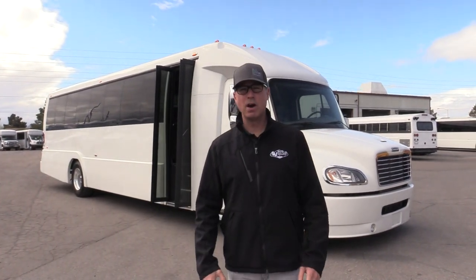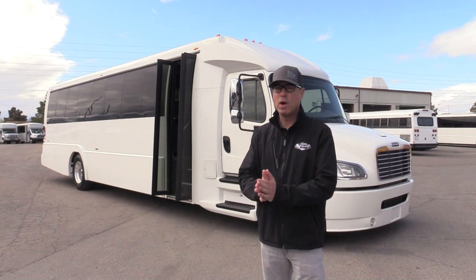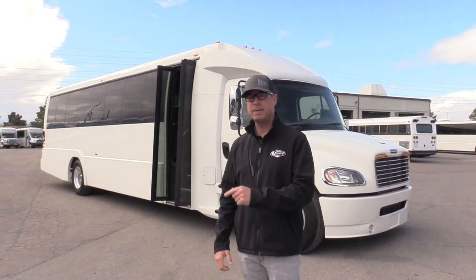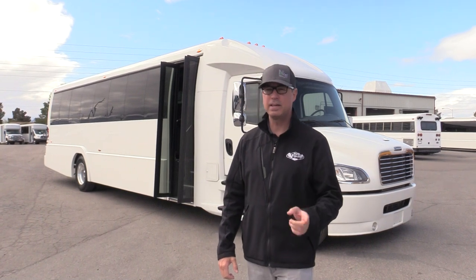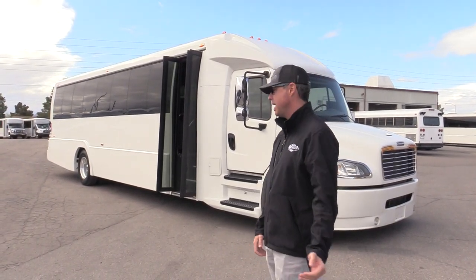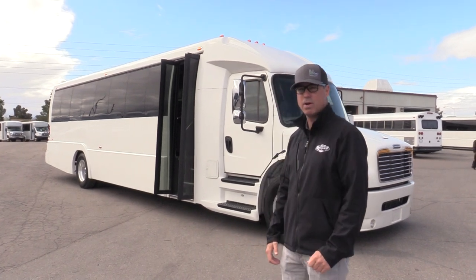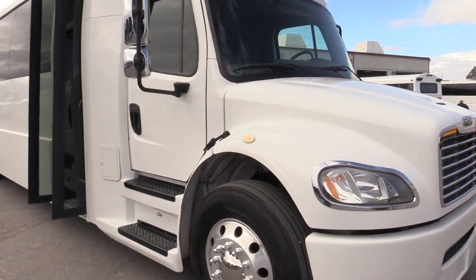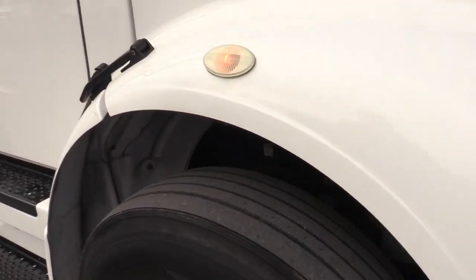Hello everybody, this is Johnny Ringo with Las Vegas Bus Sales. What I've got here behind me is a 2018 ECB luxury coach — that's Executive Coach Builders — and this thing is a beauty. Let me show you all the features. It's got a 6.7 Cummins with an Allison transmission.